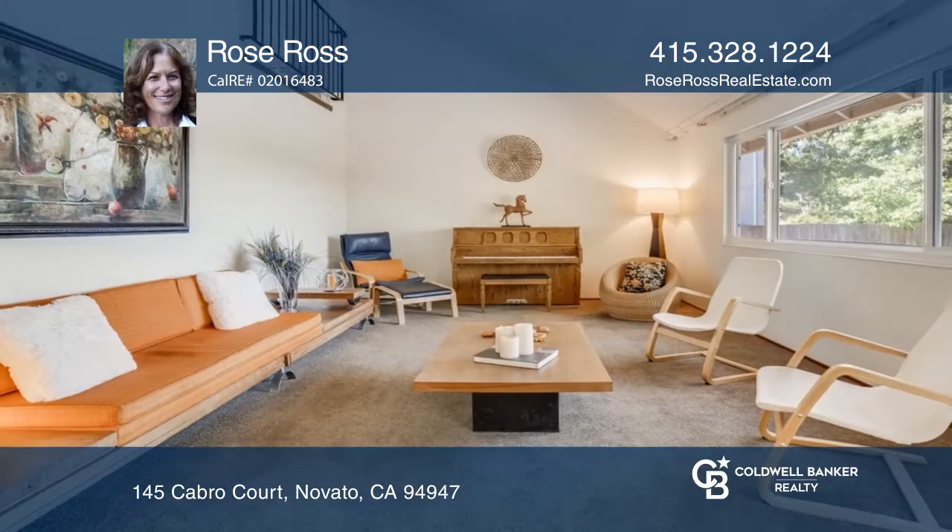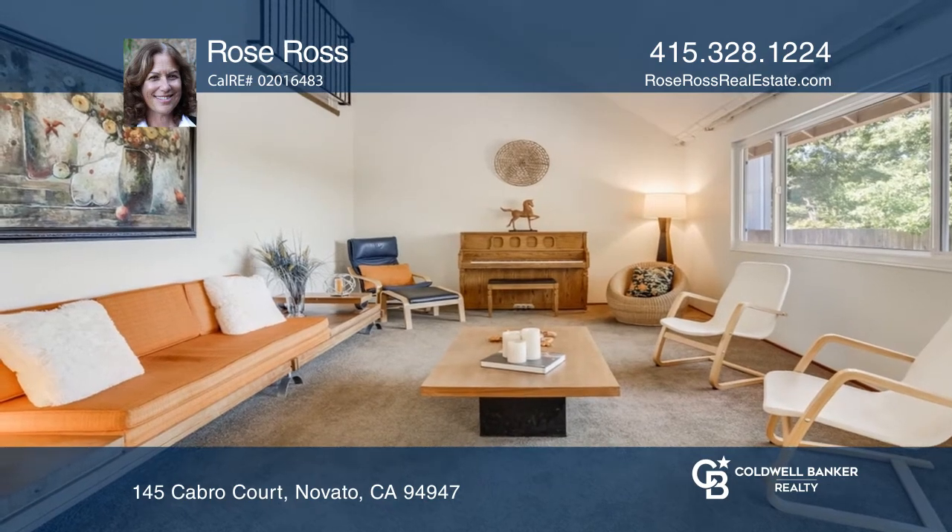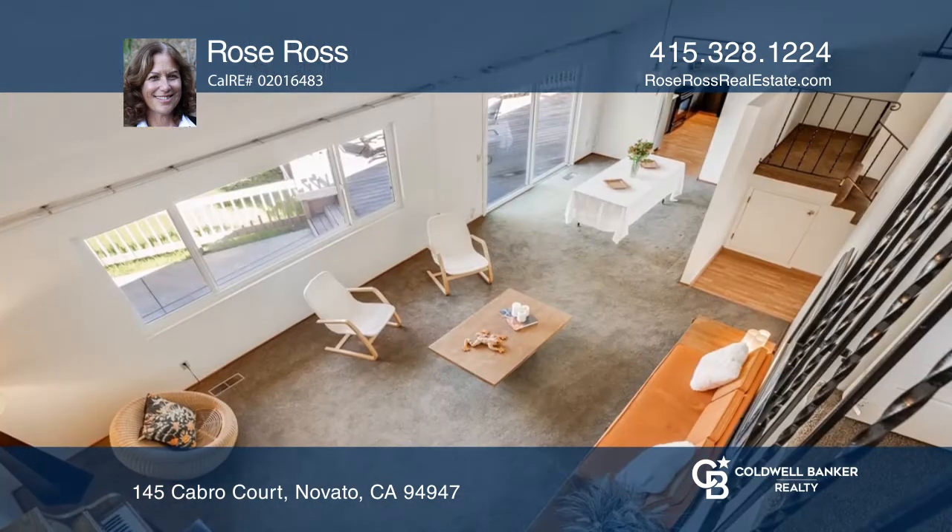This lovely three-bedroom, two-bathroom home sets on over one-third of an acre on a peaceful cul-de-sac with amazing views.